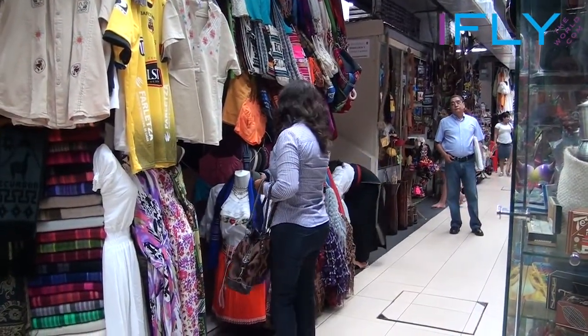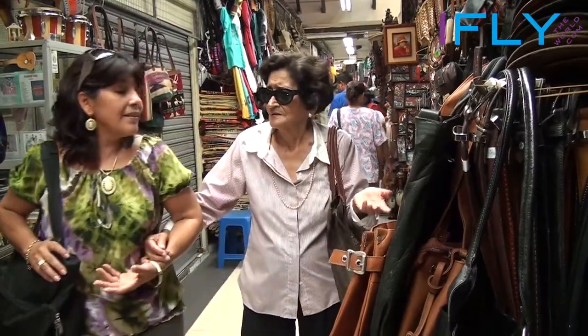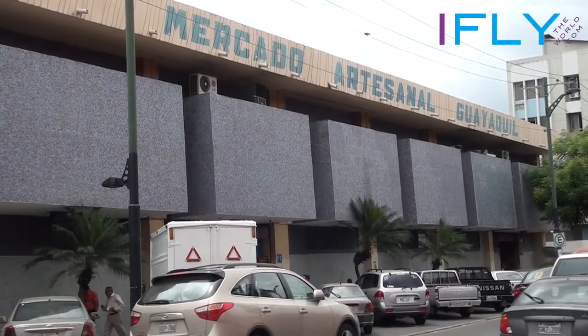Guayaquil has several colorful markets to visit. The best place to buy your souvenirs, textiles, Ecuadorian decoration and other local stuff is Mercado Artisanal Guayaquil.